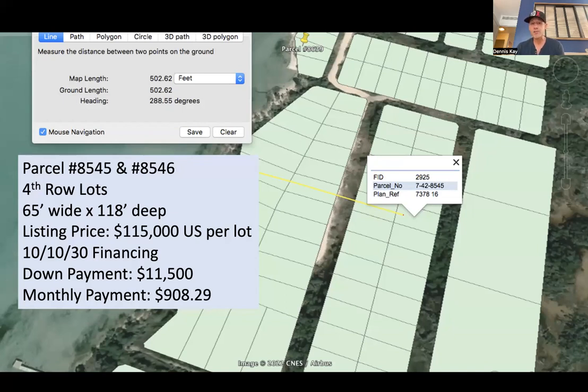You can finance those by putting only 10% down — 10% down financing, 10% interest on the balance for up to 30 years. Your lowest monthly payment shown on the screen is $908.29. You can use this financing for six months, a year, five years, ten years, all the way up to 30 years if you want. And there are never any prepayment penalties — you can pay off the property at any time and just pay off whatever balance you owe.